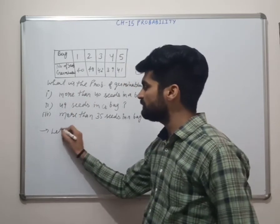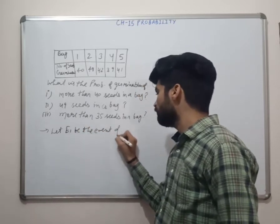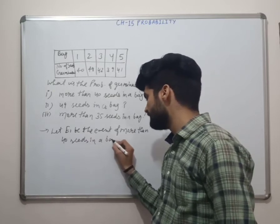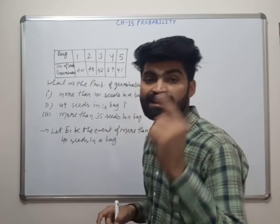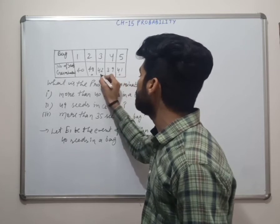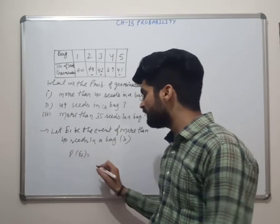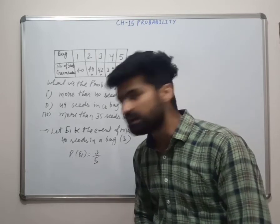Let E1 be the event of more than 40 seeds germinating in a bag. Checking each bag: bag 1 has 40 (not more than 40), bag 2 has 48 (yes), bag 3 has 42 (yes), bag 4 has 39 (no), bag 5 has 41 (yes). So 3 bags are in our favor out of 5 total. P(E1) = 3 upon 5.